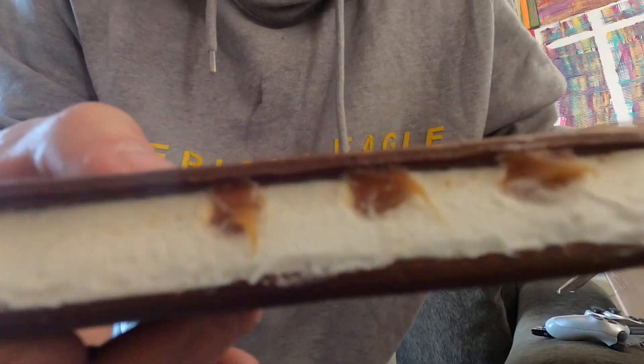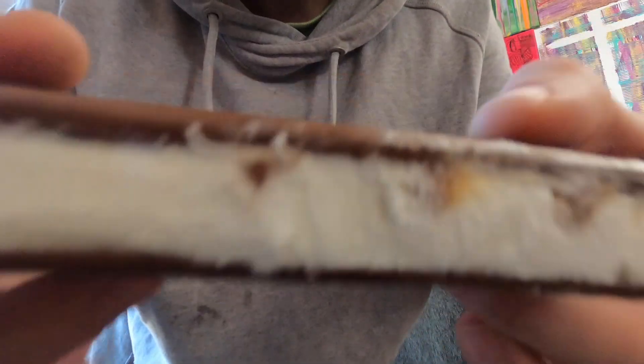Can you see the injection spots? Beautiful. This looks good, I'm not gonna lie — I'm going for a big bite.